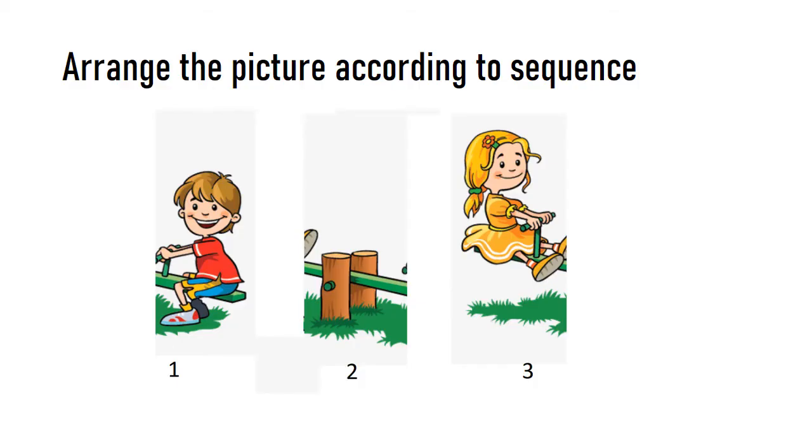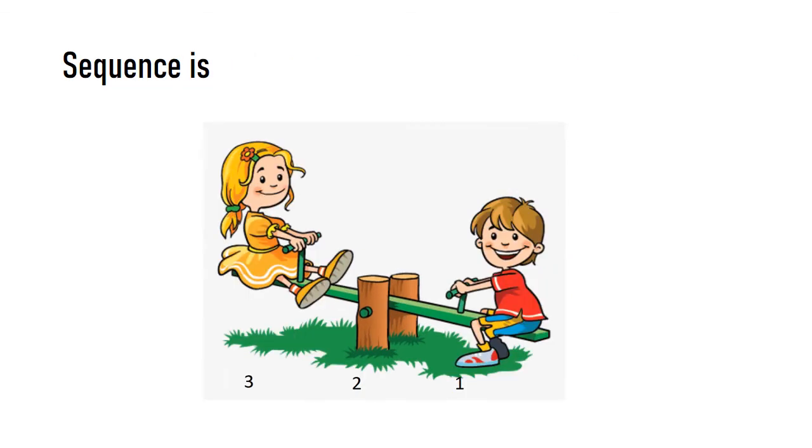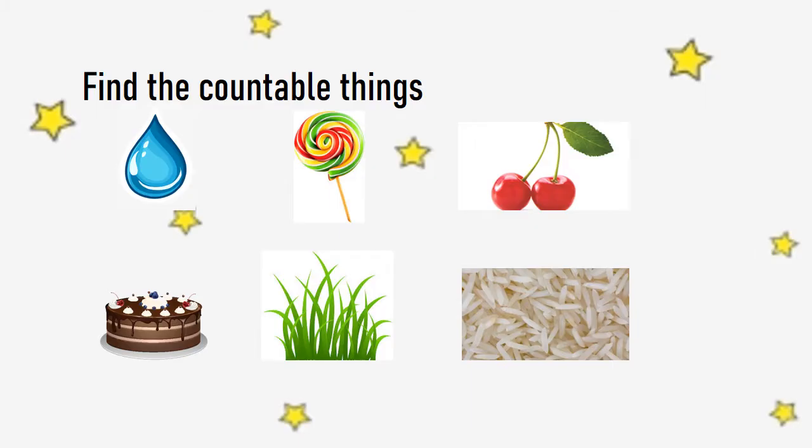Arrange the picture according to sequence. Find the countable things.